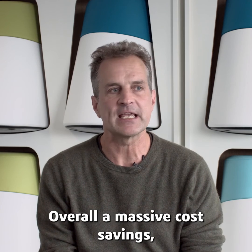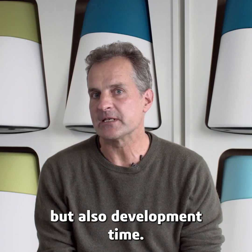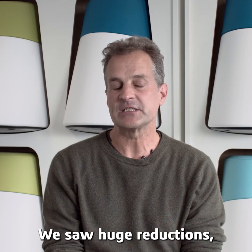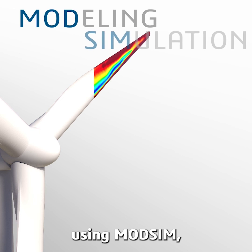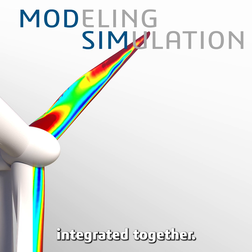We're all seeing massive cost savings from not only material but also development time. We saw huge reductions — even up to 90 percent of development times — using ModSim by letting designers and engineers work more integrated together.